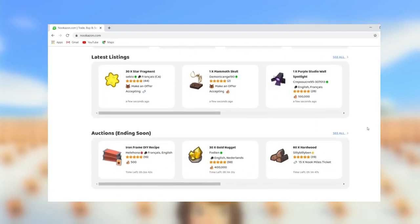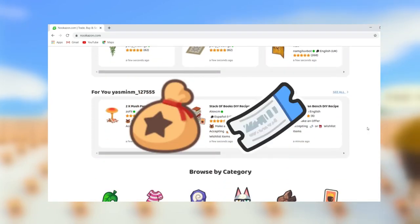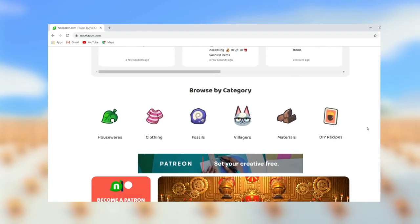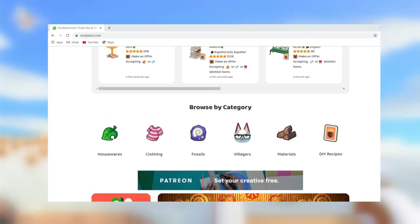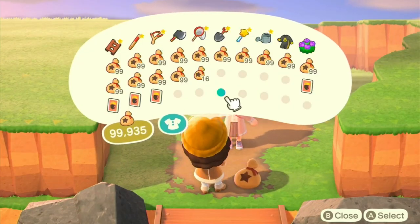One more thing: if Nookazon is something you aren't familiar with and you'd like to find out about what it's all about and how it works, I've made a beginner's guide using this amazing fan-made site, which I'll pop up in the cards and down below if you're interested.